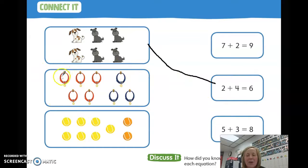Let's look at our next one. How many red collars do you see? Five. How many blue collars do you see? Three. Can we find the number sentence that says five add three and the answer? Draw your line. Did you find five add three equals eight? Good job.